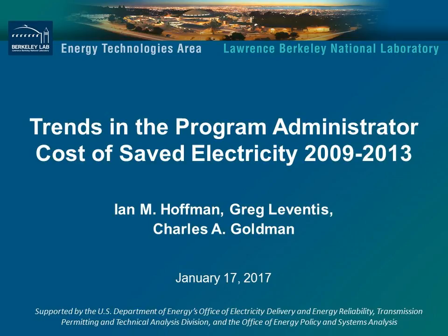Thank you, Greg, and thanks to all of you for attending. I'd like to first thank two offices within the Department of Energy, without whose support this work would not be possible: the Transmission Permitting and Technical Analysis Division of the Office of Electricity Delivery and Energy Reliability, and also the Office of Energy Policy and Systems Analysis. We thank Caitlin Callahan and John Aiken of those offices in particular. I'd also like to recognize the Cost of Saved Energy team, especially Greg LeVenis and Chuck Goldman, who conceived of this project originally.